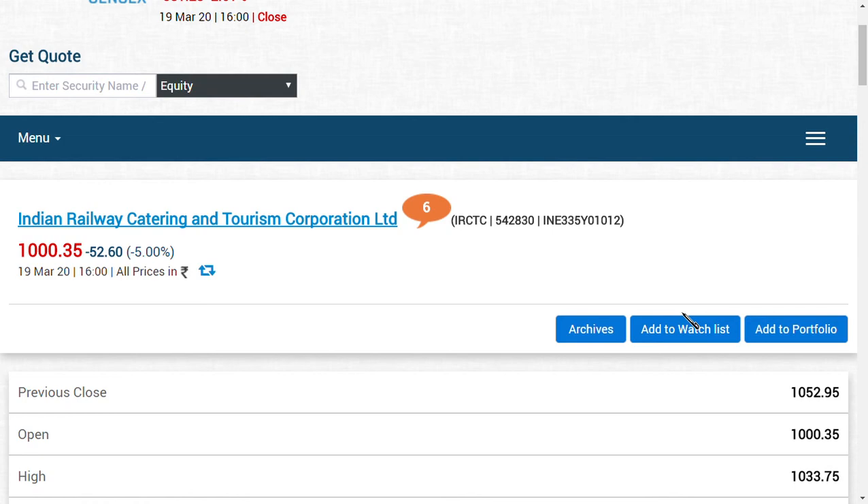Don't worry friends, these shares are good shares according to me and the valuations are perfectly normal for IRCTC limited. This video is about IRCTC limited and Indian shares overall. If you found this video useful, make sure you click the subscribe button to get our latest updates regarding many shares including IRCTC limited.